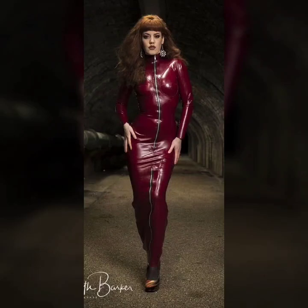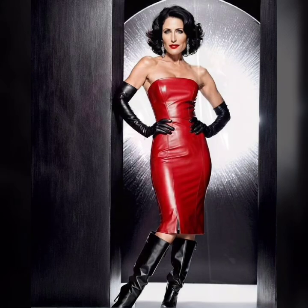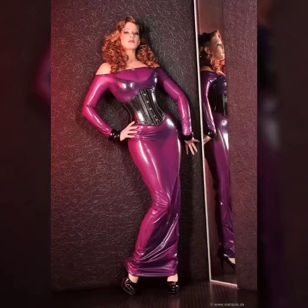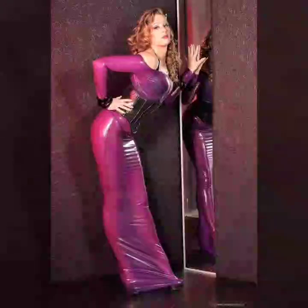Hey guys, welcome back to my YouTube channel Version of the Tricks. How are you? I hope you are fine and doing well, with good health and happiness, and you have a lot of fun in your life. This is me, Asya, and today I show you in the studio...